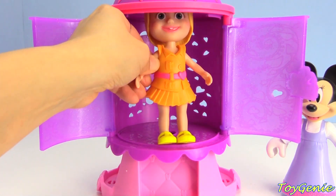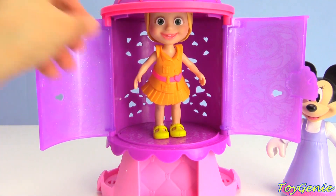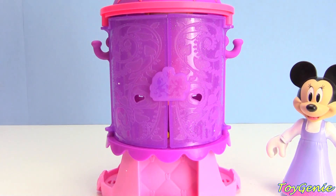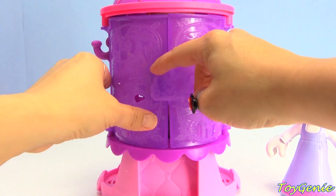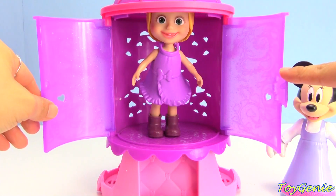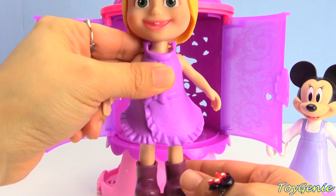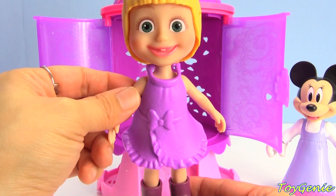Let's see what Masha will come out with. Press the bow and let's see. Yay, success! Look - Masha is also wearing a purple dress. They match!